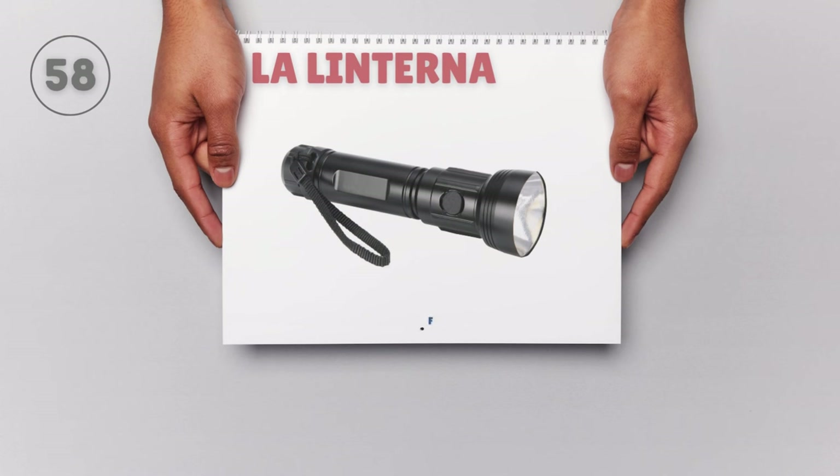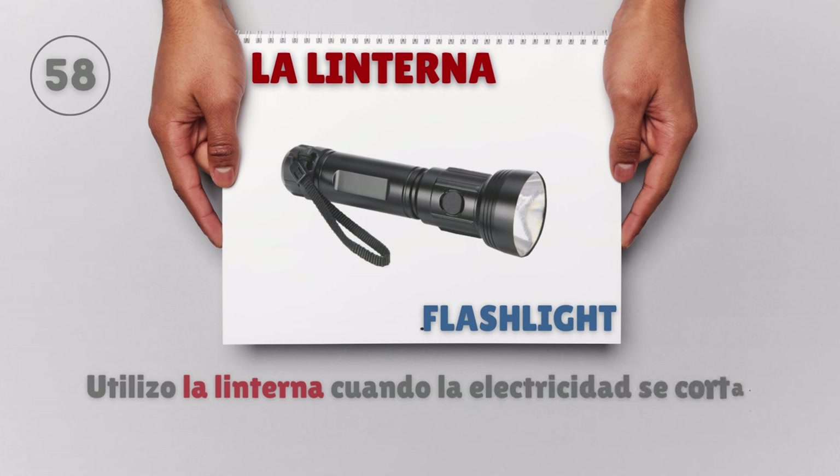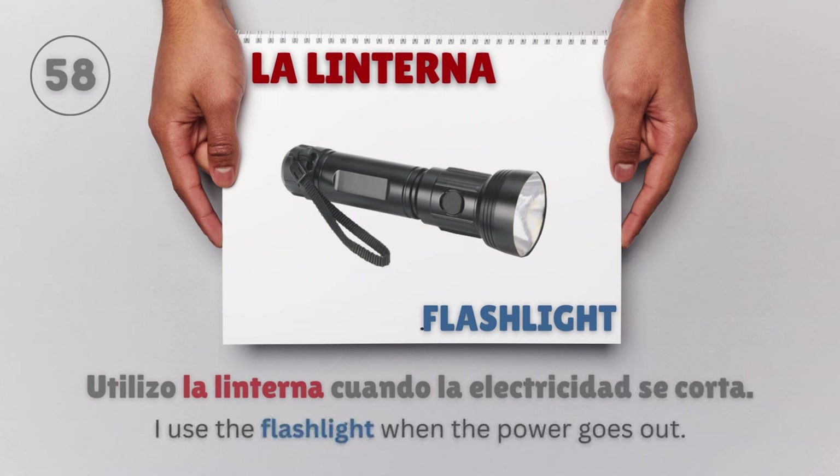La linterna — Flashlight. Utilizo la linterna cuando la electricidad se corta. I use the flashlight when the power goes out.